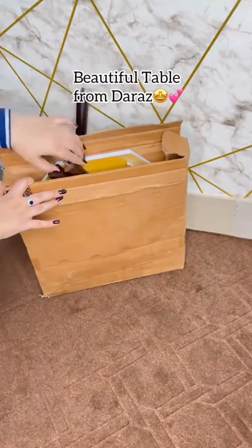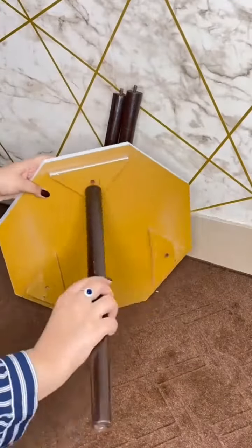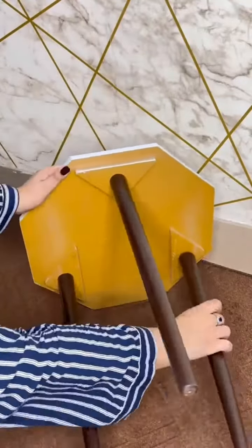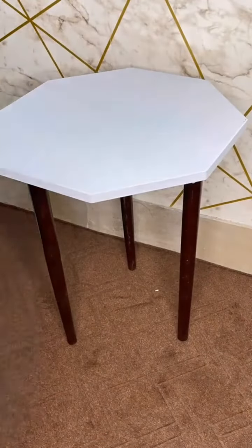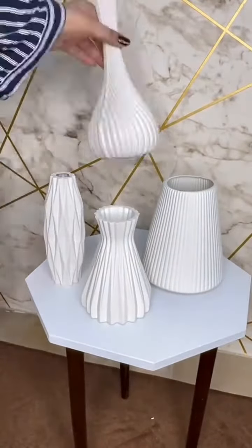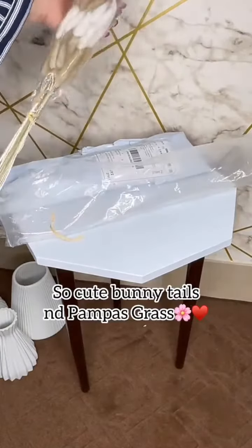Beautiful table from Dara's. Beautiful vase from Dara's under 350. So cute bunny tails and pampas grass.